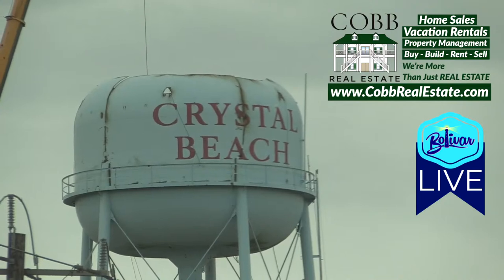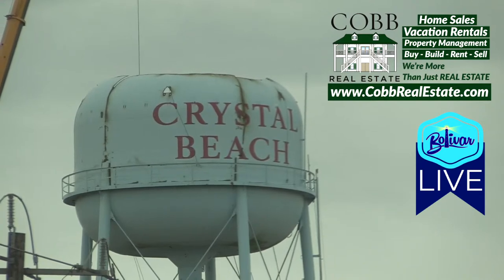If you can remember as a little kid coming down here and seeing the Crystal Beach water tower, I can tell you it's coming down and it's going to be replaced by hopefully a bigger, but I can tell you it'll be a whole lot better. Just wanted to show you what was going on down here.